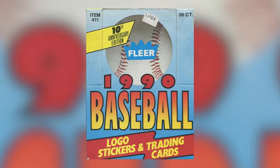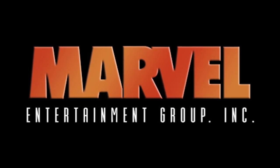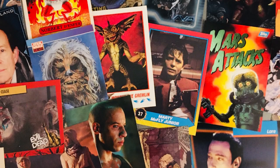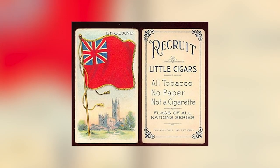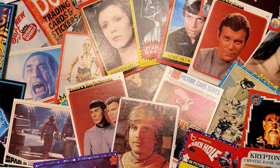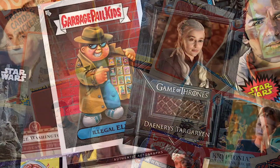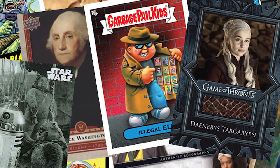Fast forward to the 1990s and Fleer was actually acquired by Marvel Entertainment Group where they began producing non-sports trading cards, a sub-genre within trading cards that has its own interesting history involving the tobacco industry but grew in popularity during the 1980s and 90s with media-based cards that showed characters, events, and behind-the-scenes from films and television shows.